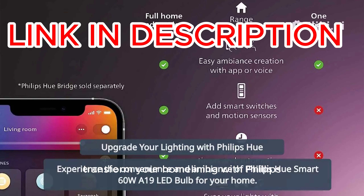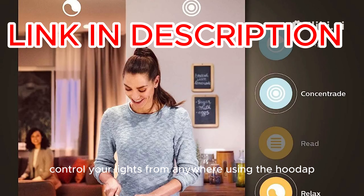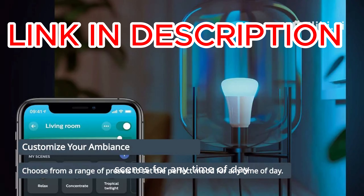Transform your home lighting with Philips Hue Smart LED Bulb. Enjoy millions of colors and warm to cool white light instantly. Control your lights from anywhere using the Hue app and a Hue bridge. Set the perfect ambience with preset scenes for any time of day.